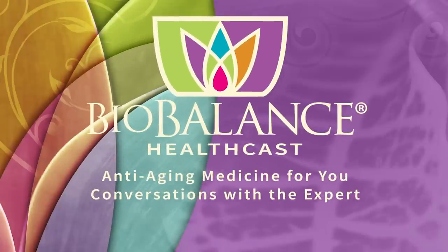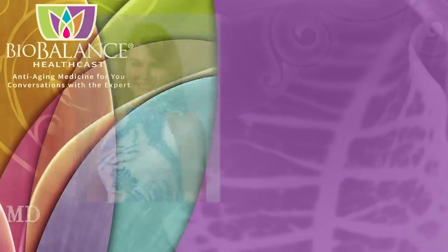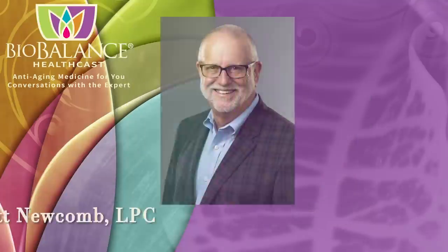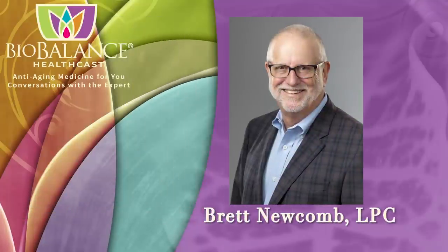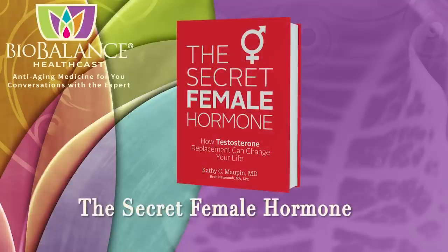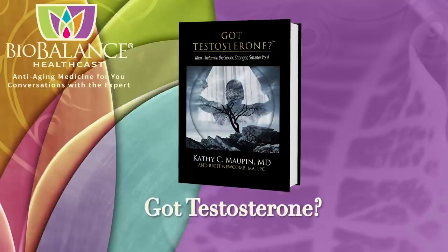BioBalance Health features conversations about anti-aging medicine. Your hosts are Dr. Kathy Moffin, Medical Director of BioBalance Health and a leading expert in treating symptoms of aging, and Brett Newcomb, a licensed professional counselor. Dr. Moffin and Brett are the authors of The Secret Female Hormone, the seminal work about testosterone replacement therapy for women, and Got Testosterone, the newly released book for men that helps men choose the most effective and safe form of T replacement.